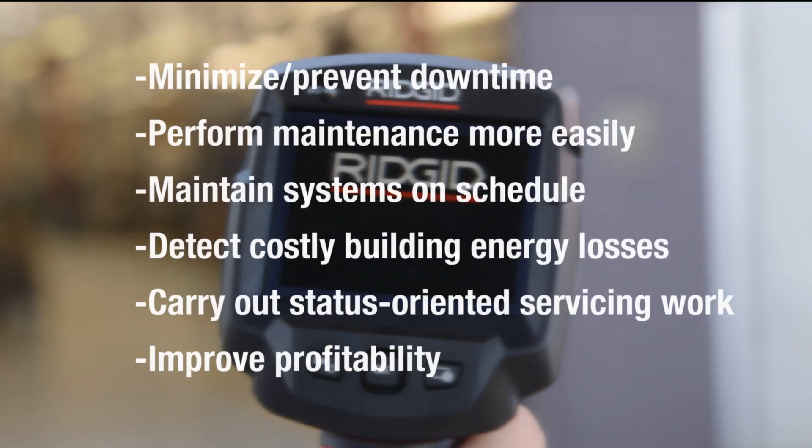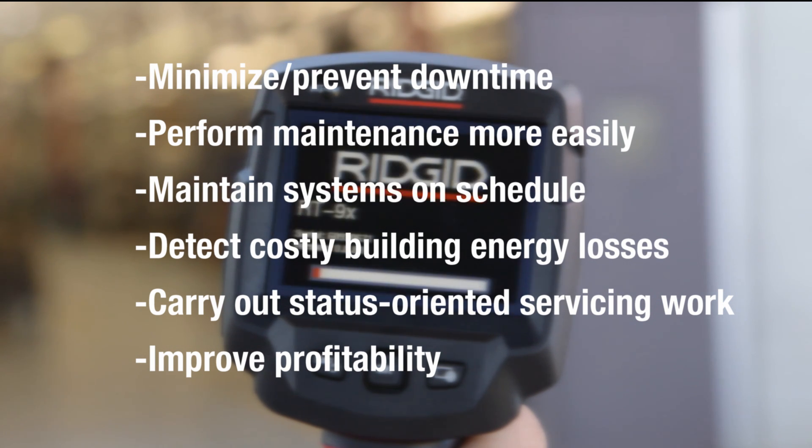They allow you to prevent unscheduled facility downtime, perform timely maintenance on equipment, discover building insulation leaks and losses, and troubleshoot HVAC and electrical problems.